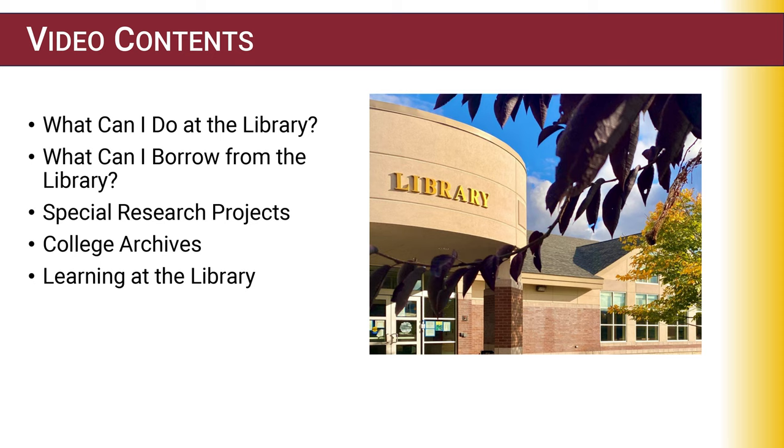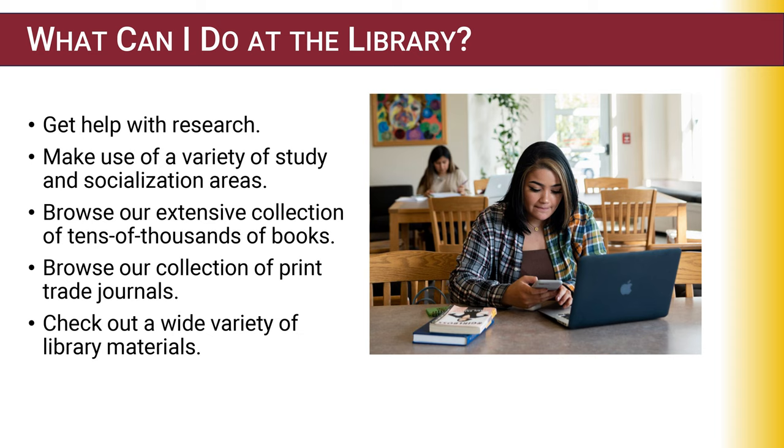The library is housed in NHTI's Learning Commons building, which is easily accessible from all points on campus and located directly across the walkway from our student center. Here you can get virtual and in-person help with research, utilize a variety of individual and group study spaces conducive to both academic work and socialization, and browse our collection of print items, including popular fiction, graphic novels, and industry-standard texts and journals.